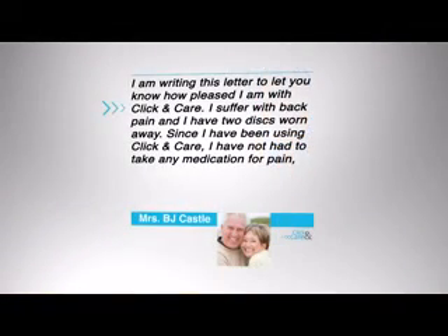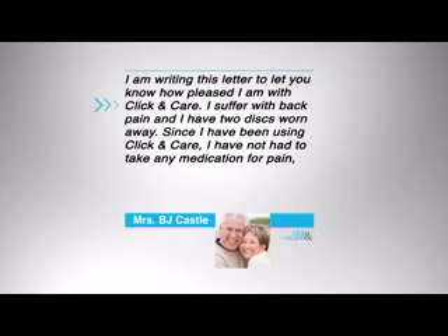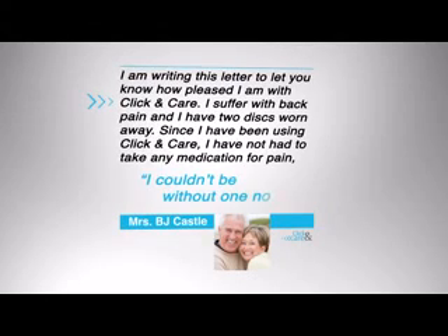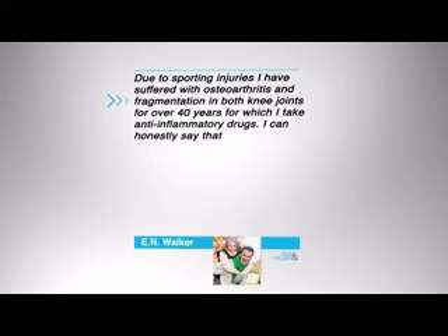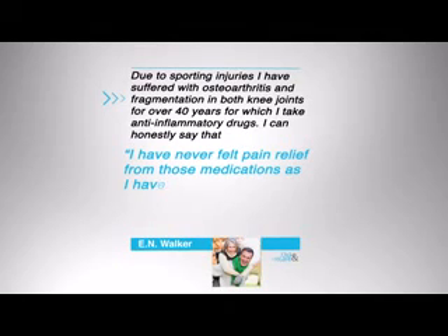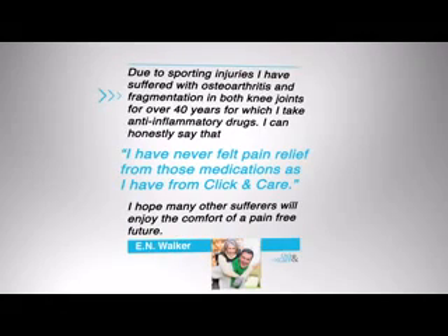I am writing this letter to let you know how pleased I am with Click & Care. I suffer with back pain and have two discs worn away. Since I have been using Click & Care, I have not had to take any medication for pain. I couldn't be without one now. — B.J. Due to sporting injuries, I have suffered with osteoarthritis and fragmentation in both knee joints for over 40 years, for which I take anti-inflammatory drugs. I can honestly say that I have never felt pain relief from those medications as I have from Click & Care. I hope many other sufferers will enjoy the comfort of a pain-free future. — E.N. Walker. Why would you suffer even a second longer when you can get the relief you deserve?